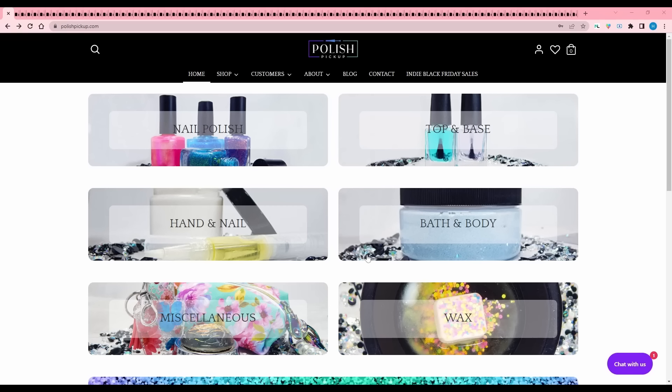Hey guys, welcome back to my channel and another polish pickup wishlist. This is the final polish pickup of the year and the theme is maker's choice, so there's no universal theme this month - everybody just chose what they were going to make. Before we hop into it, I did release a video this past Saturday talking about my tips and tricks from shopping from Polish Pickup, so if you're interested, definitely check that out.